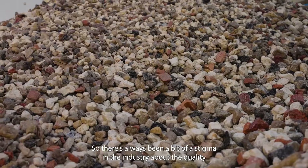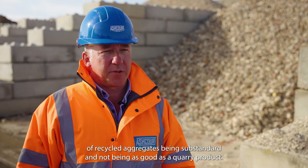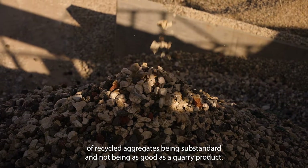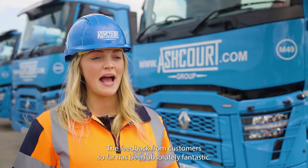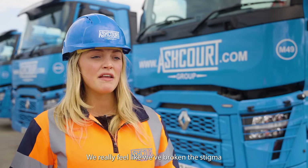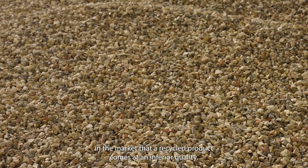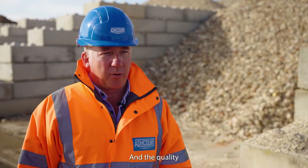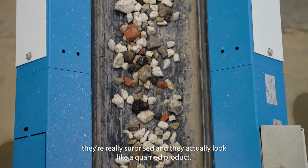There's always been a bit of a stigma in the industry about the quality of recycled aggregates being substandard and not being as good as a quarry product, but this CD plant has proved that wrong. The feedback from customers so far has been absolutely fantastic. We really feel like we've broken the stigma in the market that a recycled product comes at an inferior quality, and the quality when we turn up on site with the aggregates — customers are really surprised and they actually look like a quarried product.